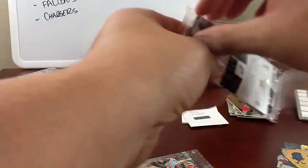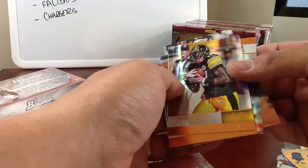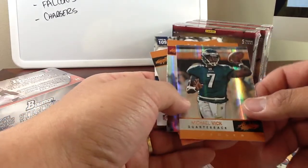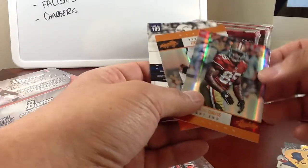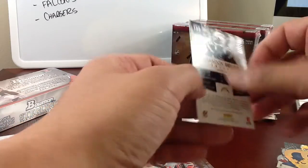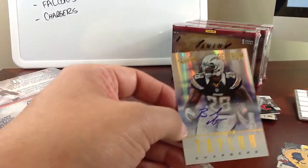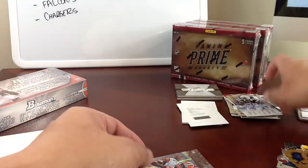We've got a Vernon Davis at the front of this one, at least. We've got a Mike Wallace. These things are chromed out — you'd think everything's numbered, but they're not. We've got Michael Vick, Vernon Davis, Mark Sanchez, and an auto here — numbered 5 of 299, Brandon Taylor Auto, Spectrum Gold. Those are pretty nice cards.